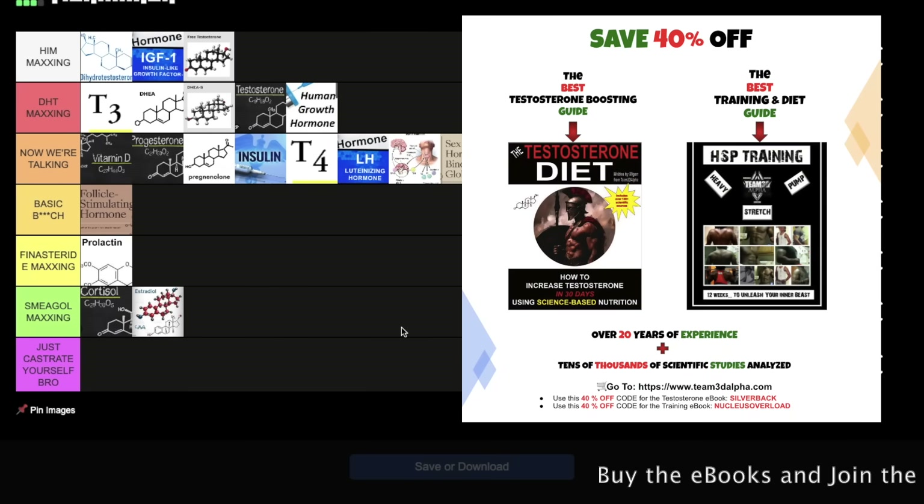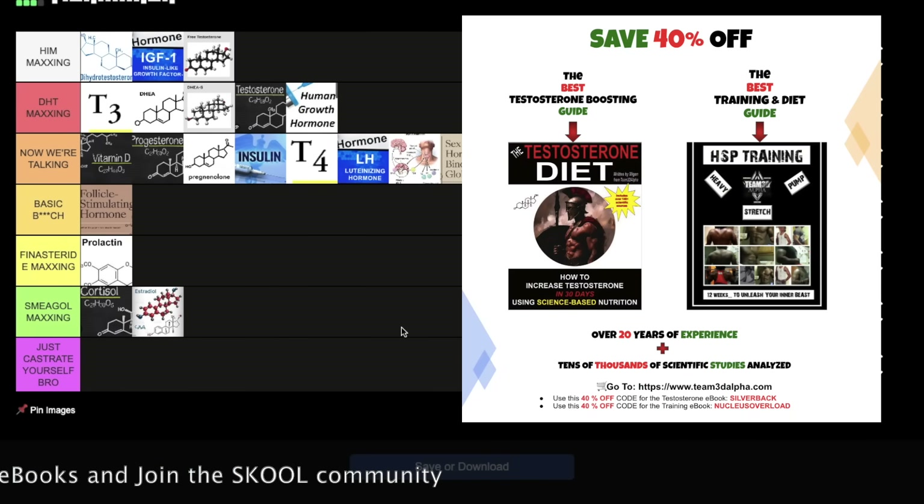Alright, I hope this video helps. Join the school community while it's still free, buy the e-books, join the private training group. I'm out.